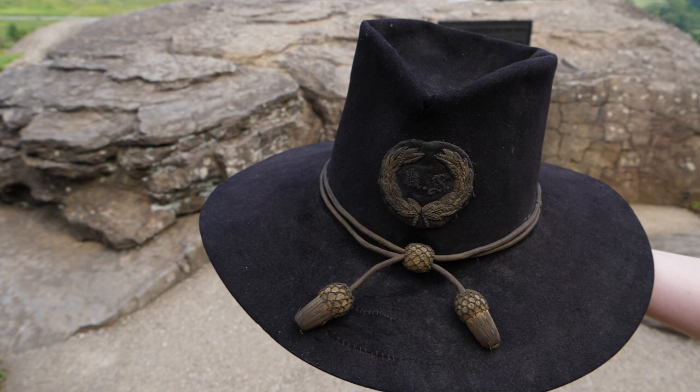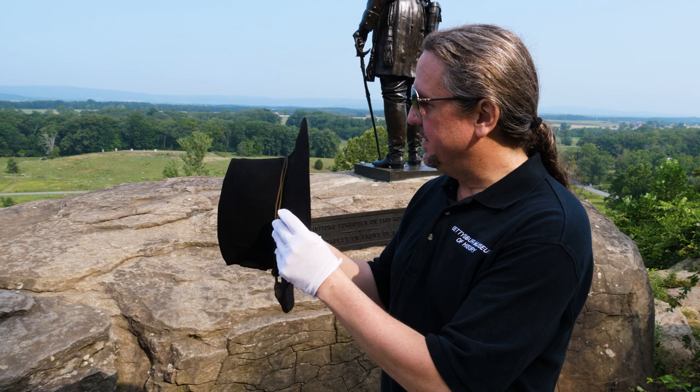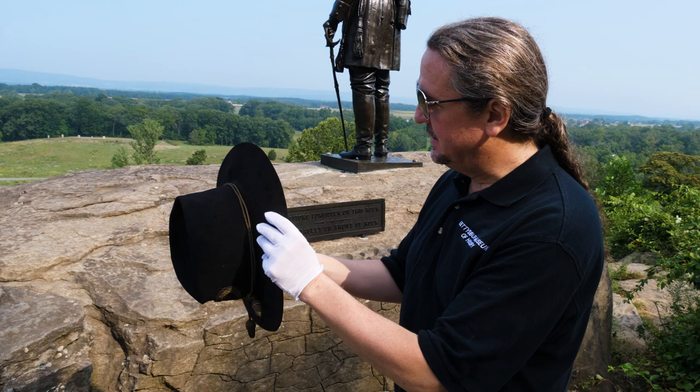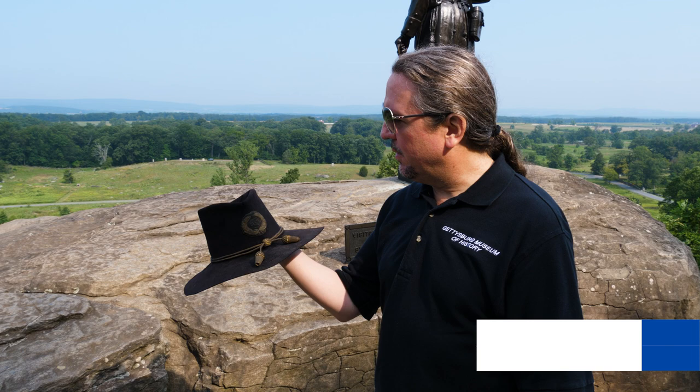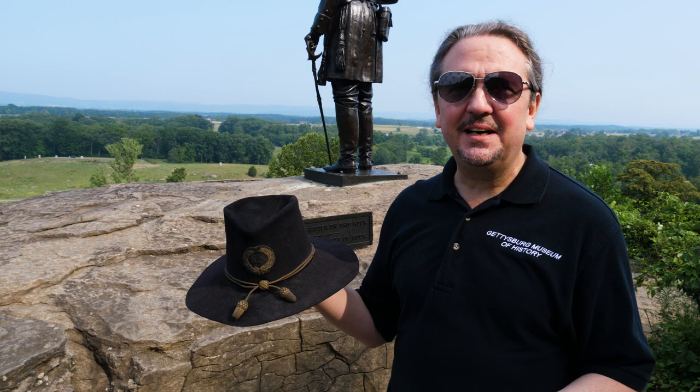Unfortunately it doesn't have a tag saying it was worn on Little Round Top, but I like to think there is a chance it could have been. It's just an amazing piece. The leather band inside is actually missing as well — a very well worn hat, definitely worn by General Warren, possibly worn on Little Round Top, but we don't know that. Ever since we got this hat I've been wanting to bring it out here, because that's the kind of crazy stuff that us artifact guys do.